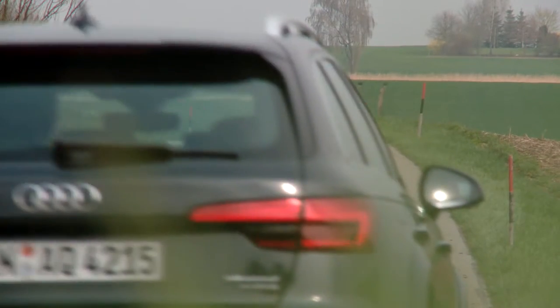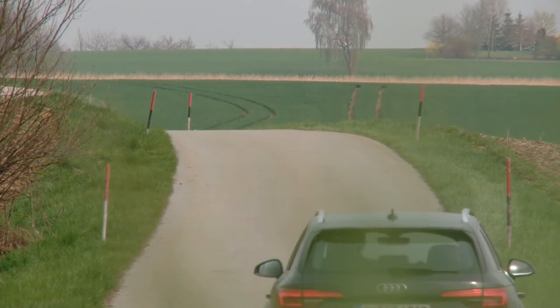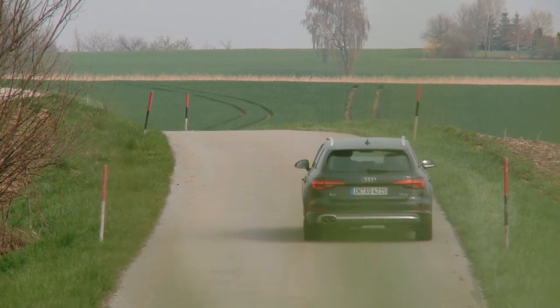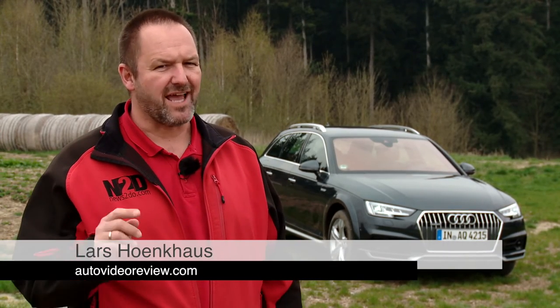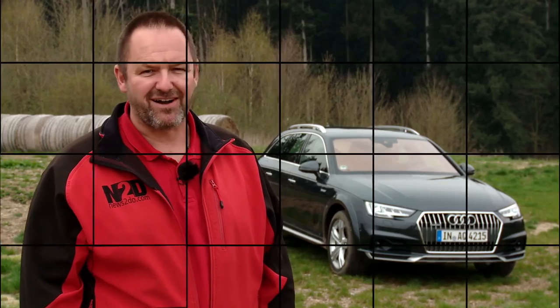The all-wheel drive Quattro comes as standard on all A4 Allroad. The new Audi A4 Allroad will arrive at the dealers this summer. If you're looking for a good-sized estate with loads of comfort and that extra bit, this could be your car.